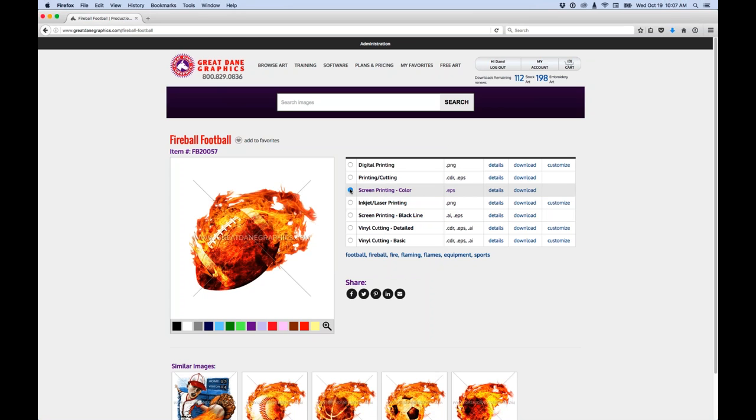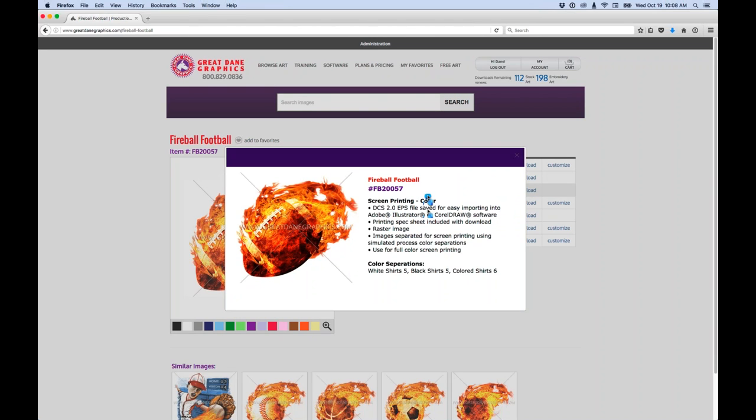I'm going to download the screen printing color file — that's my full color image. If I click the details button, we can see what we'll get. It says screen printing color, and it's a DCS 2.0 EPS file — that's a fancy EPS file with our alpha channels built inside it. We bring that into Illustrator or CorelDRAW; it works in both without a problem. A printing spec sheet is included with the download. This image is a raster file — not a vector. It's separated using simulated process color separation technique.